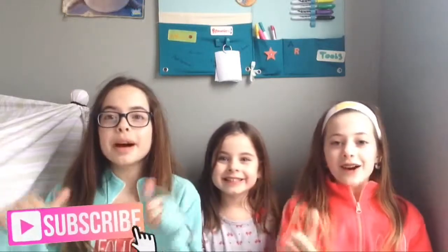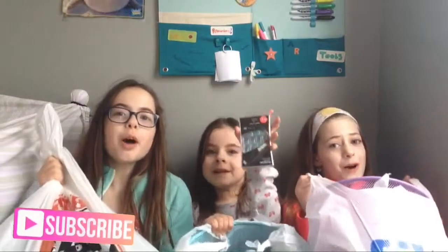Hey guys, it's Emma, Audrey, and HoFu, and today we're going to do the Five Below Haul. So let's just go ahead and get started.